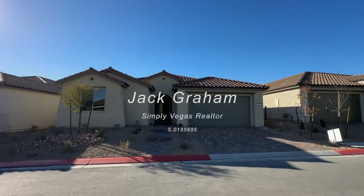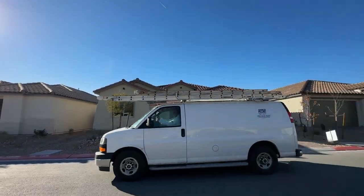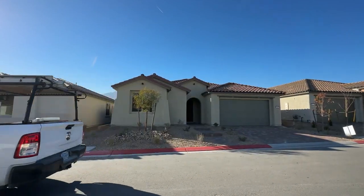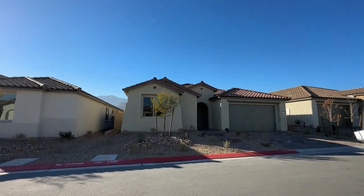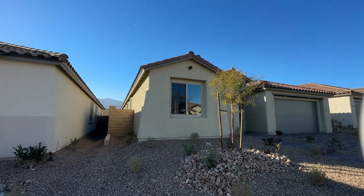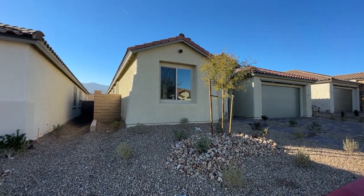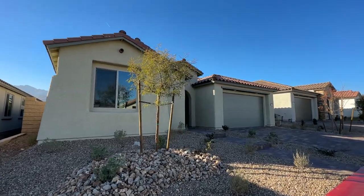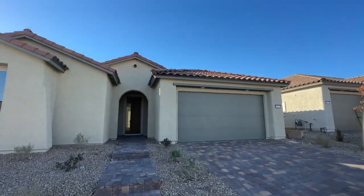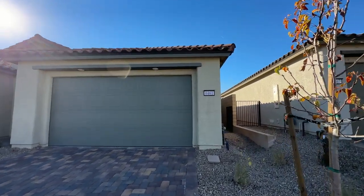Welcome back to the channel — Jack Graham here showing you the best deals in the Las Vegas Valley. Today we are touring a beautiful quick move-in home built by Pulte. We're looking at the Park Lane floor plan, and I'm going to tell you why I believe this is a great deal in this current market. Right in front of us we have a home listed for $616,000 — a beautiful single-story with four full bedrooms, three bathrooms, and a two-car garage. The fourth bedroom replaces the third car garage option, and it's in a nice location.